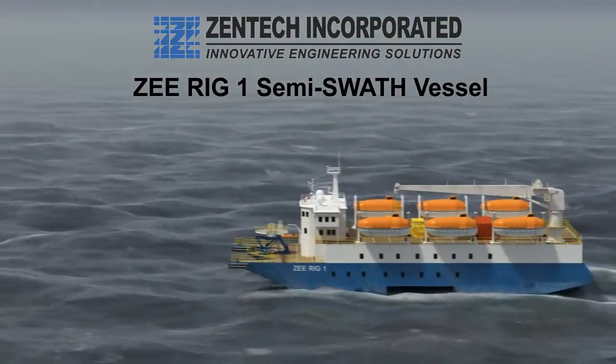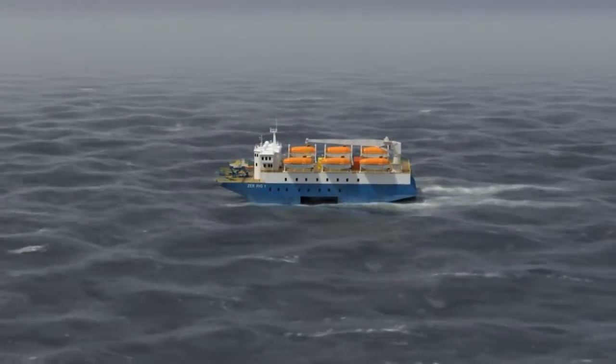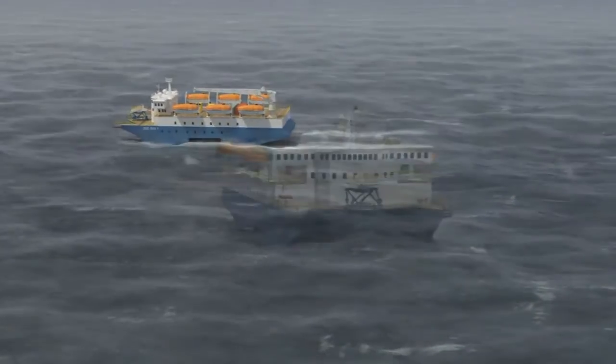Z-Rig 1 is a 237-foot, 72.2-meter-long semi-swath vessel. It is ready for outfitting as a floating hotel or for wind farm servicing, diving support, or a variety of other applications.